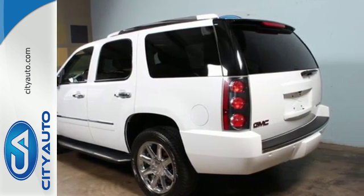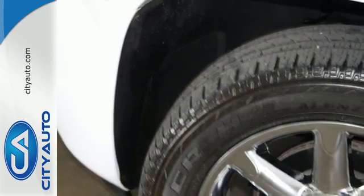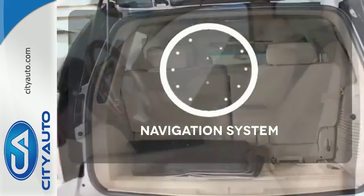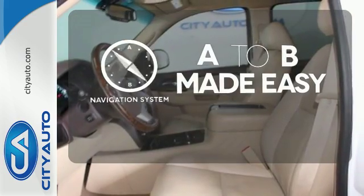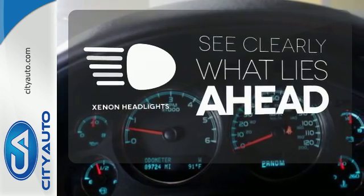And rest assured with safety — you'll have anti-lock brakes, stability and traction control, and multiple airbags. Control the road with all-wheel drive. Never feel lost again with the navigation system. What lies ahead is much clearer with Xenon headlights.